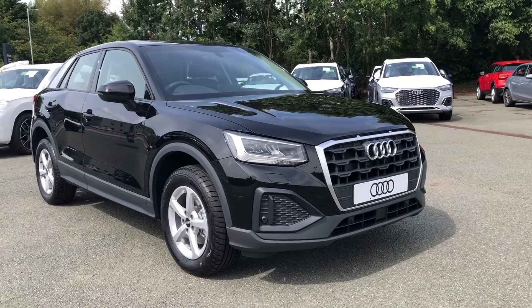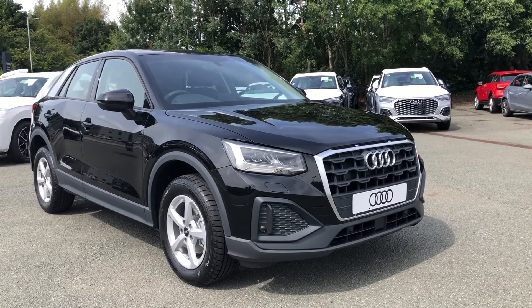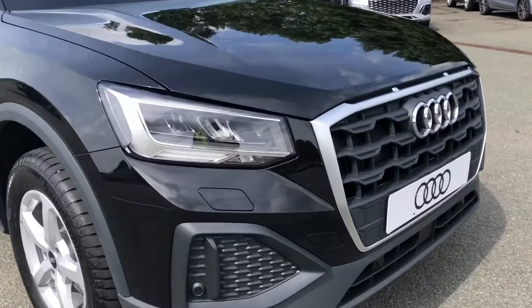Hi, this is Lauren from Preston Audi, and this is the Audi Q2 Technic finished in Mythos Black. As this is a new Audi vehicle, it will come with a three-year warranty including things like key cover and three-year roadside assistance.